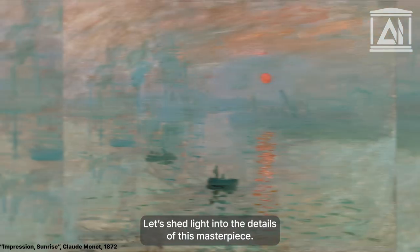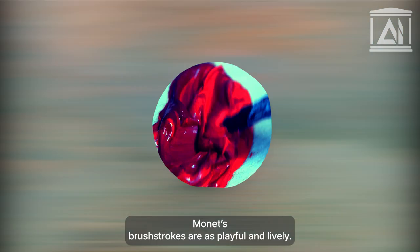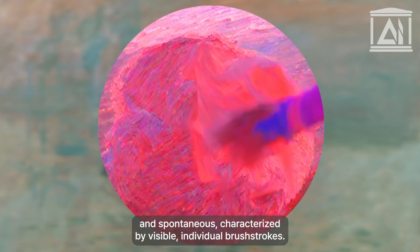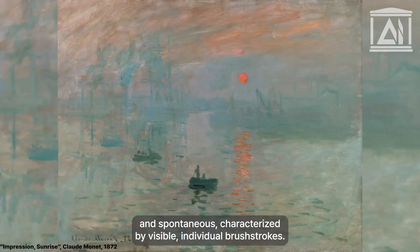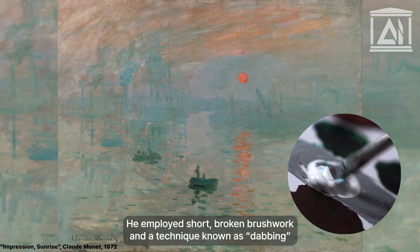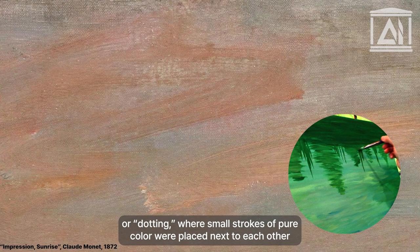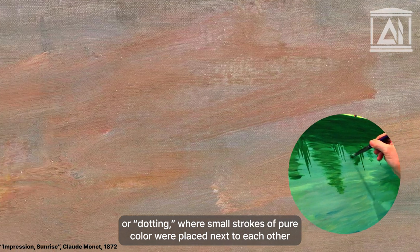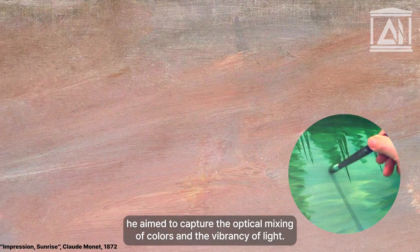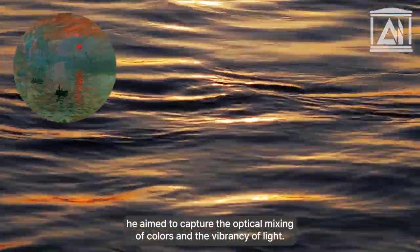Let's shed light on the details of this masterpiece. Monet's brushwork was loose and spontaneous, characterized by visible individual brushstrokes. He employed short, broken brushwork in a technique known as dabbing or dotting, where small strokes of pure color were placed next to each other on the canvas. By doing so, he aimed to capture the optical mixing of colors and the vibrancy of light.